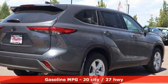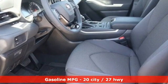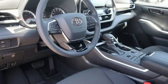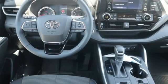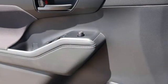V6 engine, dual zone climate control, streaming audio, manual tilting steering column, wi-fi hotspot, external memory control, aluminum wheels, doors and push button start proximity key, and automatic transmission.